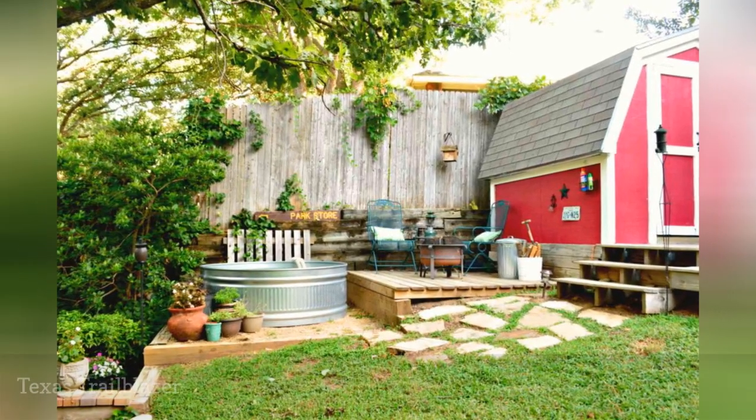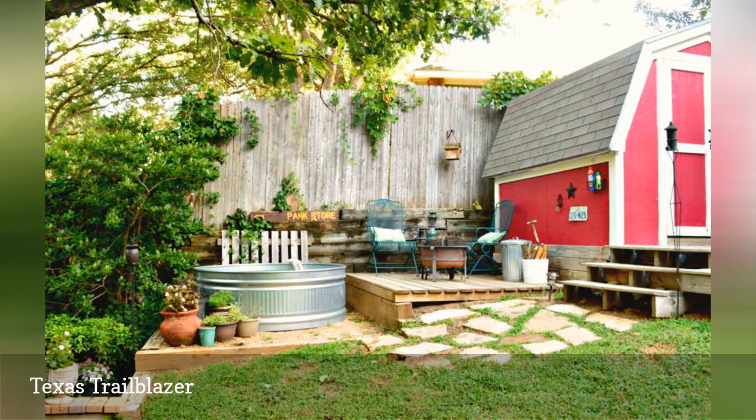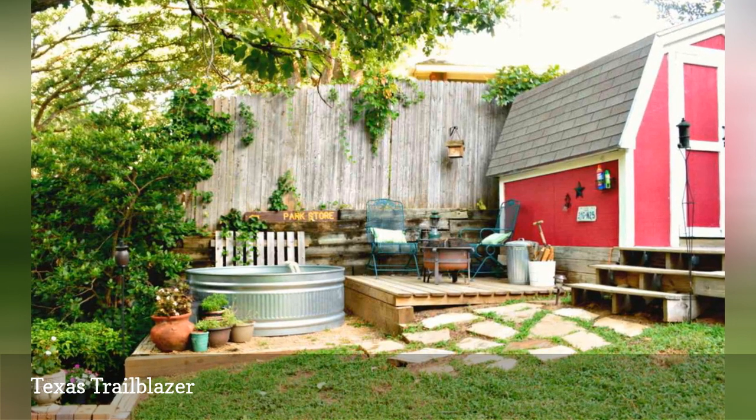Texan Katie Mansfield writes about decorating, recipes, DIYing, and the farmhouse lifestyle in her blog, Let's Add Sprinkles. Back in 2015, she was a pioneer of stock tank pools and offers many tips on design and safety.